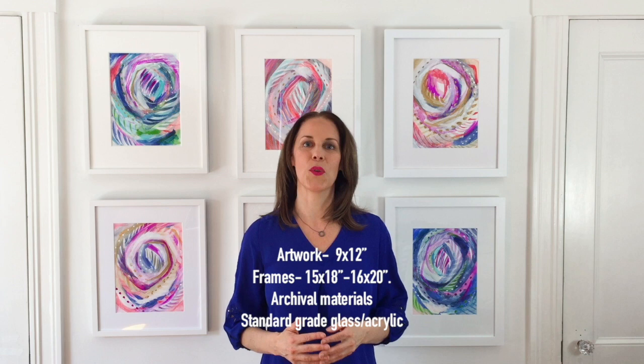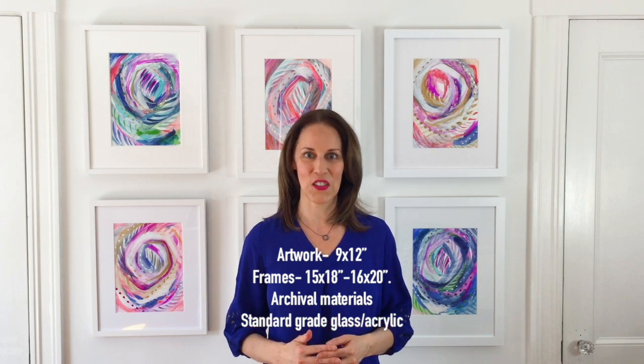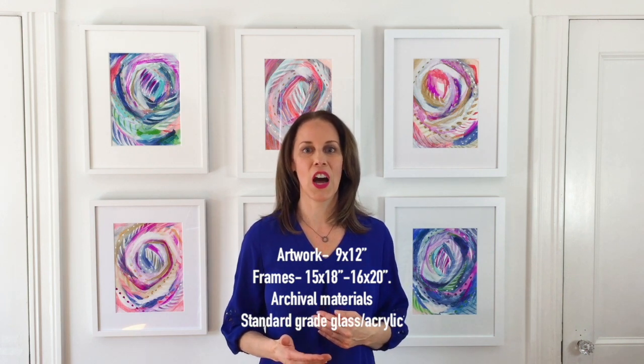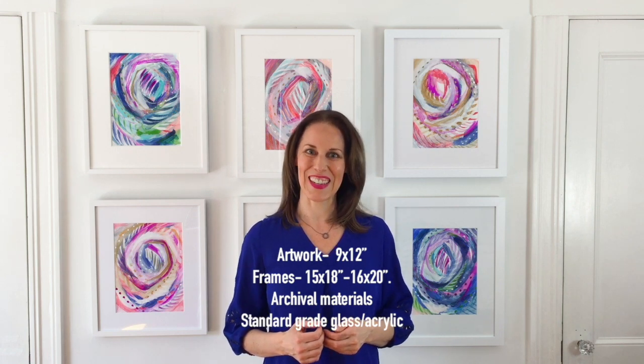My intention is to give you an honest assessment of my own experience with these various framers, as well as compare and contrast the pros and cons and the quality of the frames and so forth. So, let's get started.